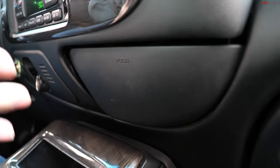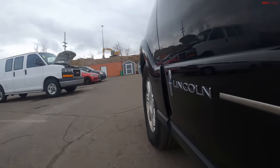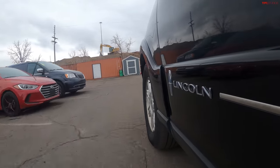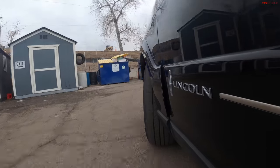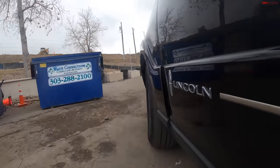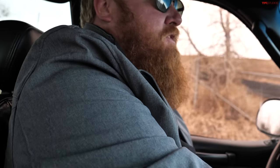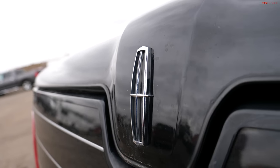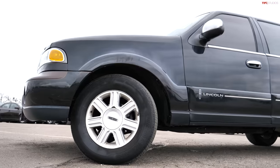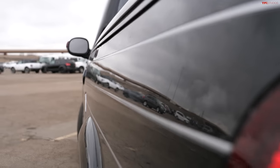As far as driving goes, it drives like a Ford F-150. Sure, maybe a little softer, a little more of a squishy seat, but as far as everything else goes it just drives like an old truck. It doesn't really feel that luxurious.